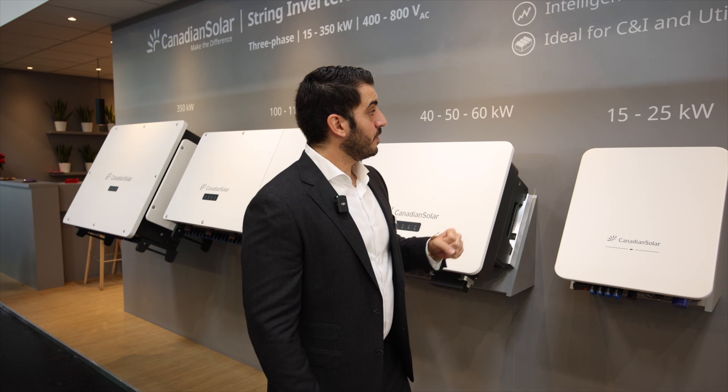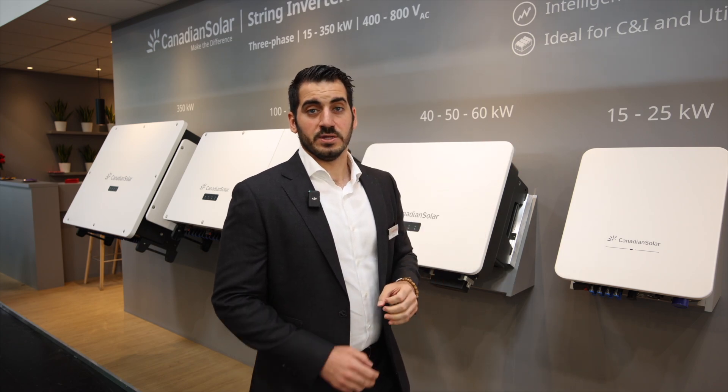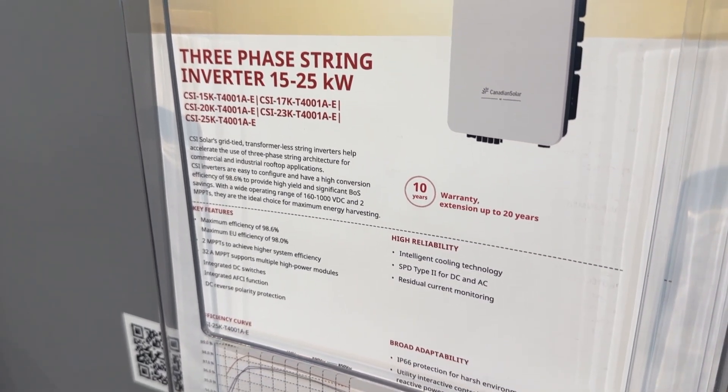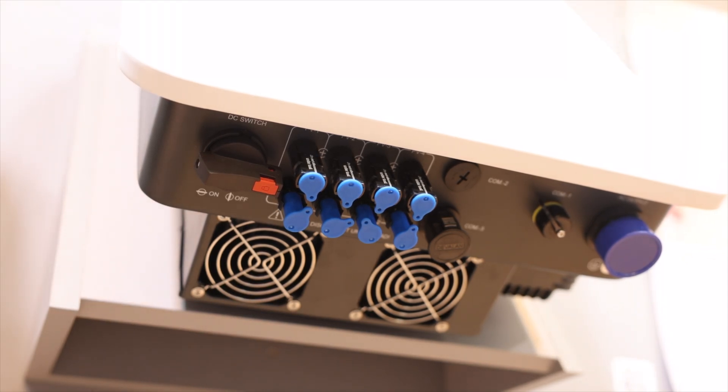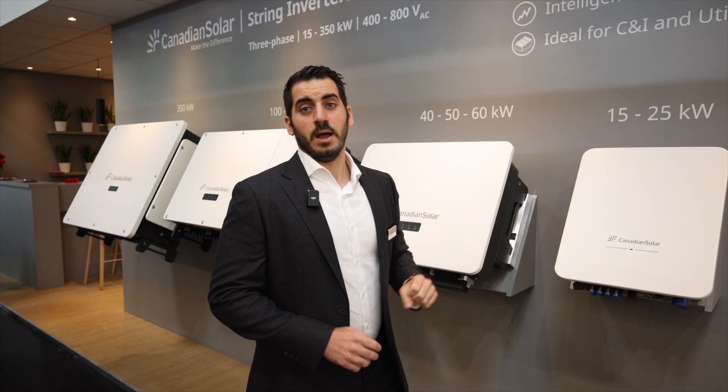Let's start with the smallest one, the 15 to 25 kilowatt inverter. It's a small compact inverter that comes with two MPPTs and allows currents of up to 32 amps per MPPT.